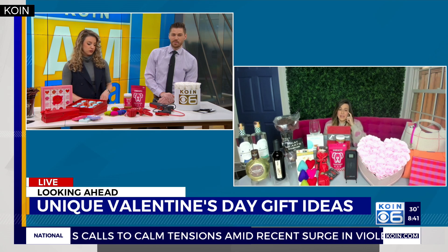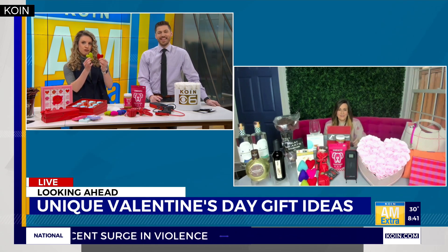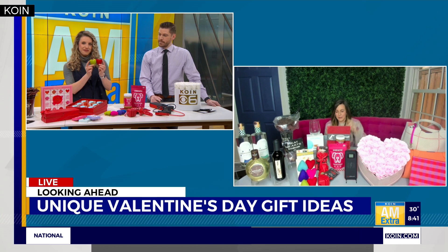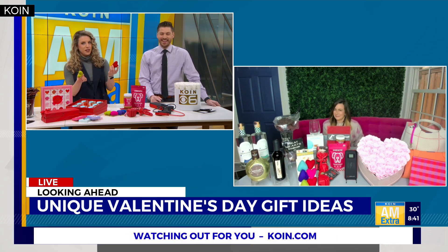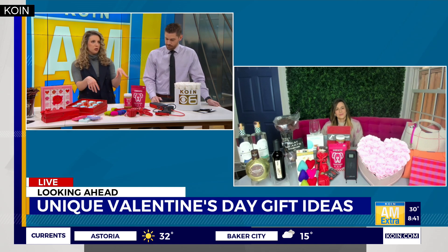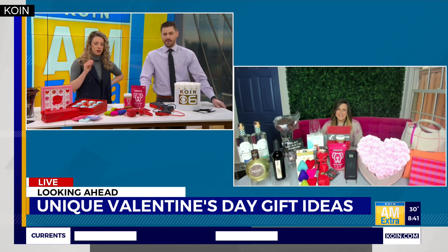They also threw in some cat toys as well — can't forget the cats. These little cat toys are kind of a fun little take. They're little wool toys, and they're cute. Some of these toys are so cute you can leave them out around the house — they look cool, like Valentine's Day decorations.